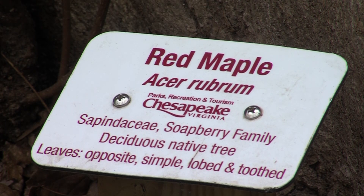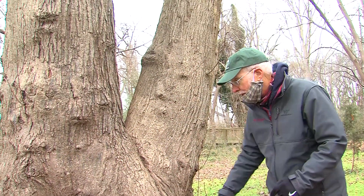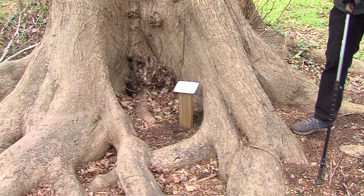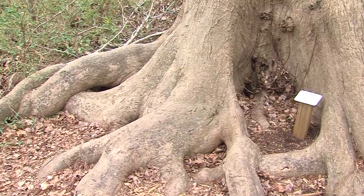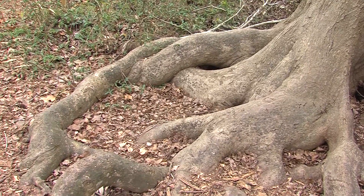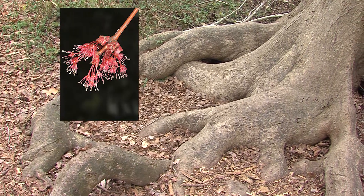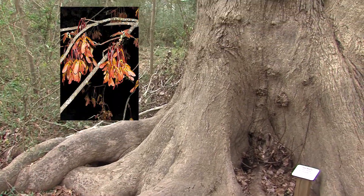Our next tree is Red Maple, Acer rubrum, and this is a very large red maple as you can see here. This has been called the octopus tree because of these roots that are sticking out. This tree has the widest north-south range of any eastern native tree — it grows from Nova Scotia to southern Florida. We are here in about mid-January in Chesapeake, but this tree is one of the first signs of spring. We should get some flowers in the next three or four weeks, and we'll have reddish flowers and then reddish fruits that we can see in the canopy all through coastal Virginia.